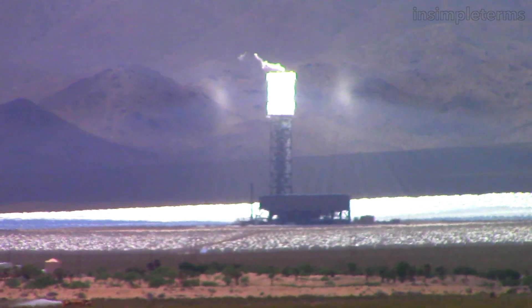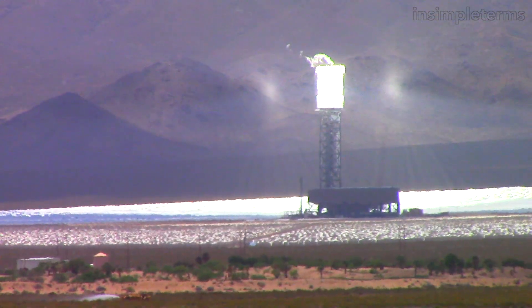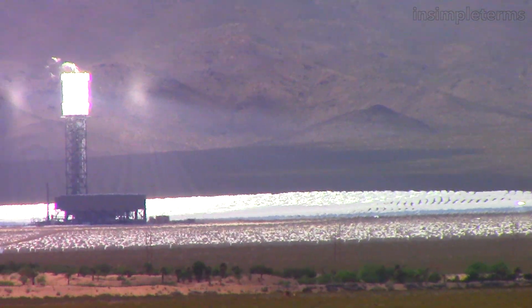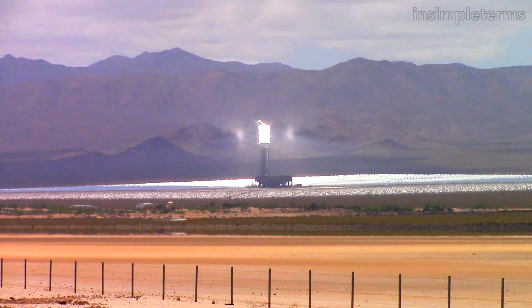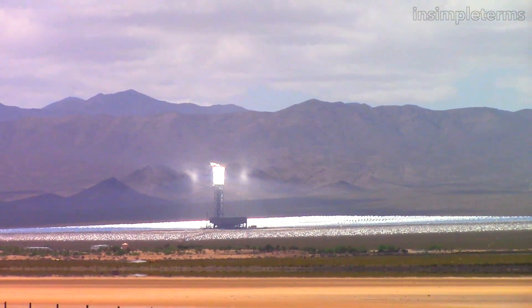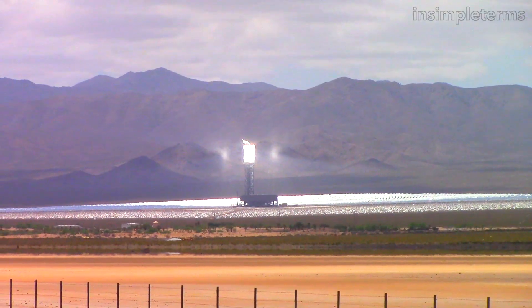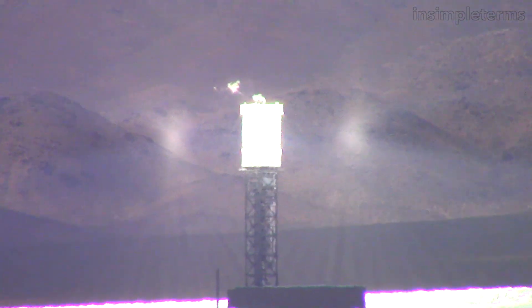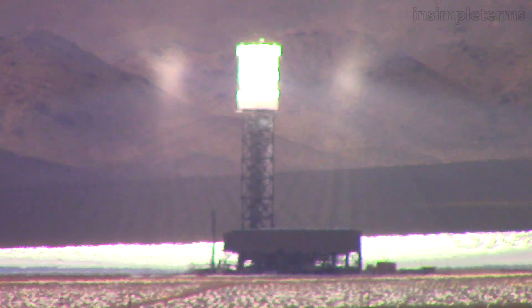They're 160 square feet each, and there's 347,000 of them, all reflecting onto these 450-foot towers that you can see from the roadside. These towers are actually solar-powered steam generators, and they produce about 1,000 gigawatts per year, which equates to about 140,000 homes being powered for a year from this power plant.